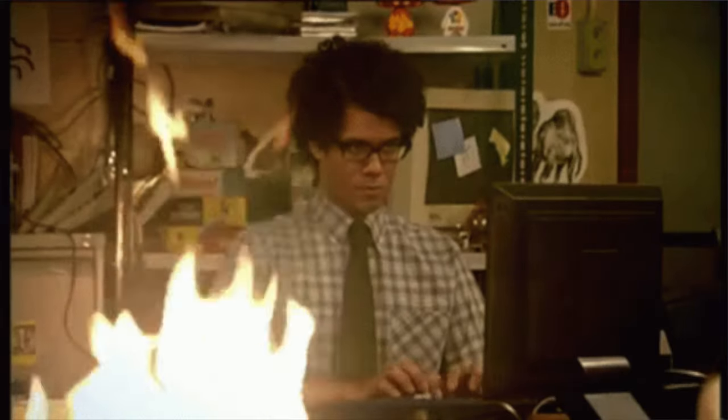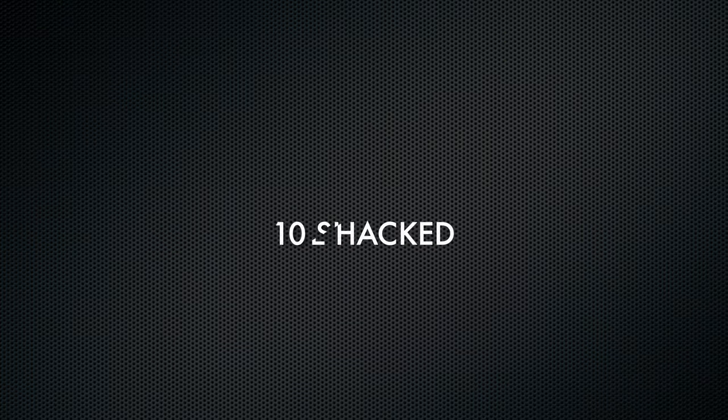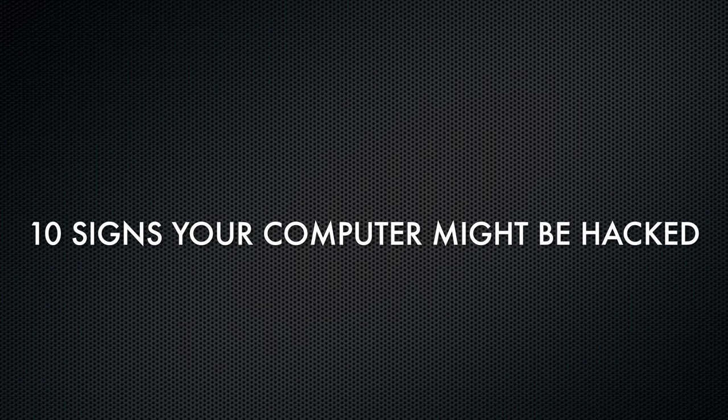People can get a little freaked out when the computer starts acting a little bit strange. There could be some software, some applications on there that you don't actually know what they are. Maybe the mouse is just moving by itself. Maybe the computer is just performing really, really poorly. We're talking about 10 things that you could look out for on your computer to see whether your computer has been hacked.